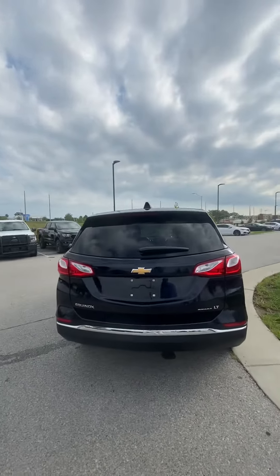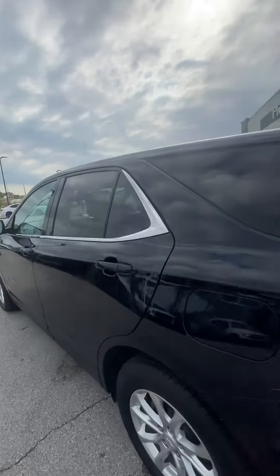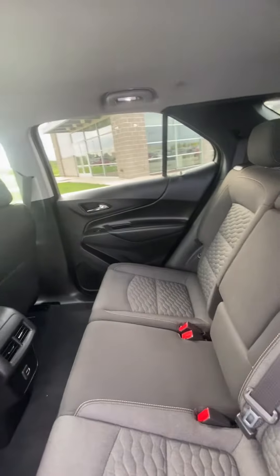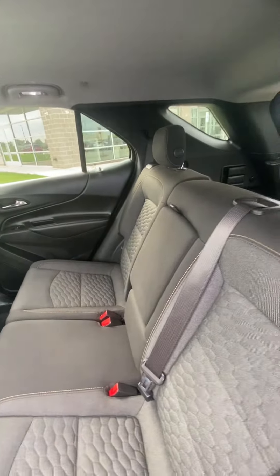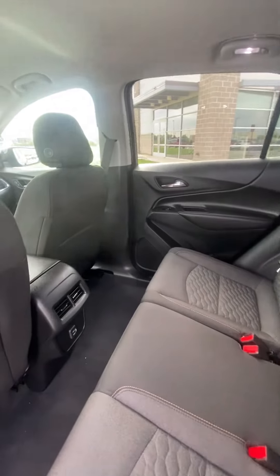I like getting these quick videos sent over to people. It just gives them a real good idea of what all these vehicles have to offer them. I hear stories all the time about how people can take really good pictures, and at the end of the day we all know the camera adds 10 pounds, so I get this sent over to you.